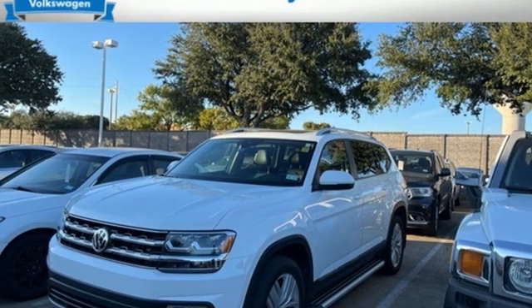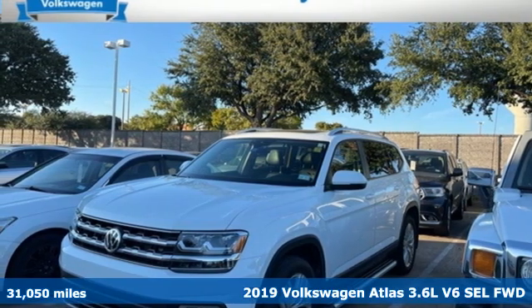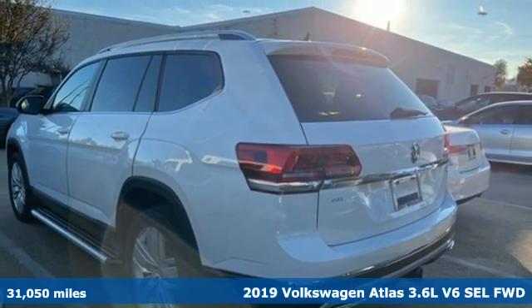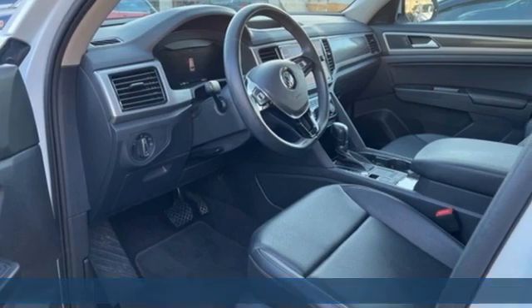Here's a 2019 Volkswagen Atlas. It allows you to think big, so open the map and pick a place, because in an Atlas, the whole world is open to you.